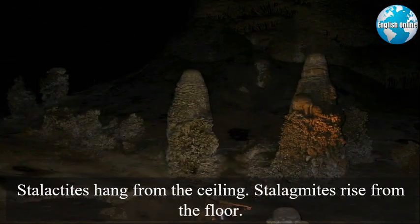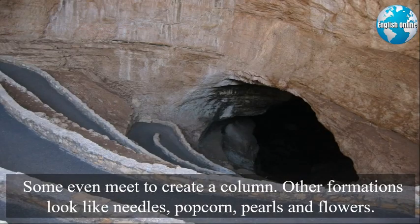Stalactites hang from the ceiling. Stalagmites rise from the floor, and some even meet to create a column. Other formations look like needles, popcorn, pearls, and flowers.